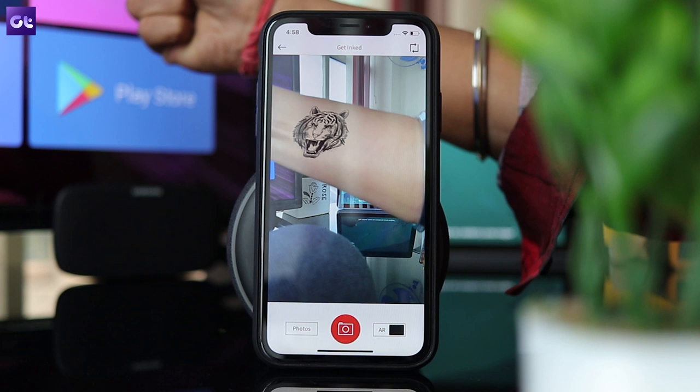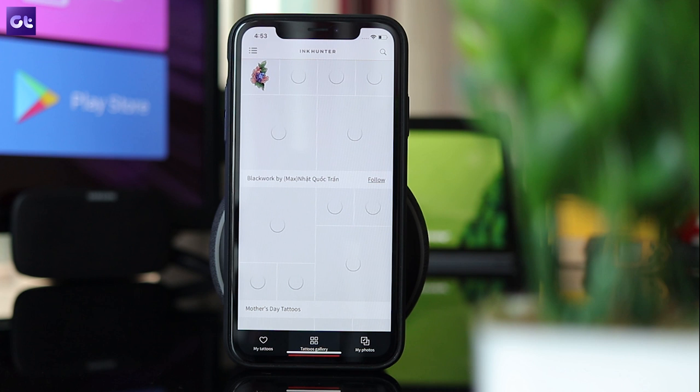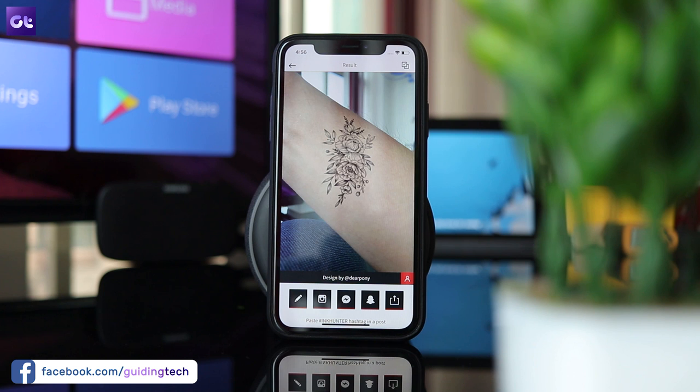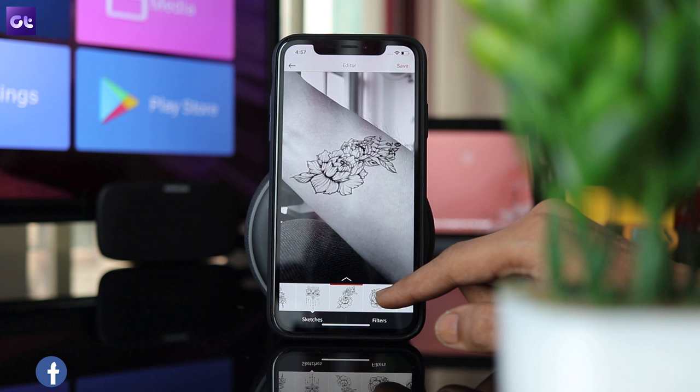Getting a tattoo is quite a big deal because if there's even the slightest mistake, you'll have to live with it or spend a boatload of cash on getting it lasered. This is where Ink Hunter comes in. With the app, you can preview a tattoo on your body before you get inked permanently. You can take a good look at the tattoo from various angles, which makes it a bit more reassuring. The preview looks a lot like the real deal and the app even features an advanced photo editor to help you customize the look. There are a bunch of built-in designs that you can try on, or you can upload your own sketch before getting it etched onto your body.